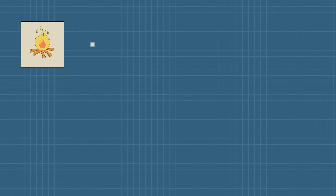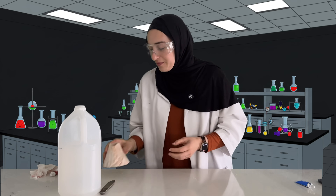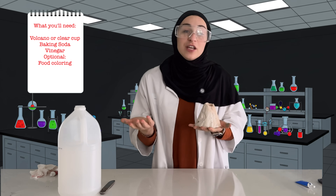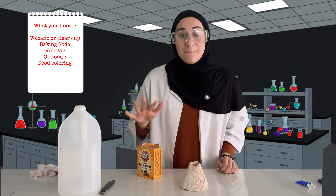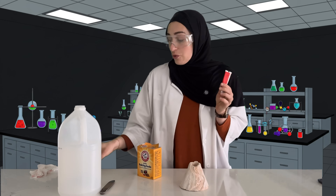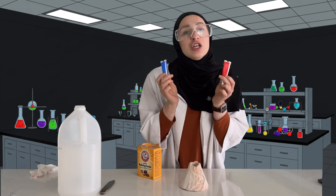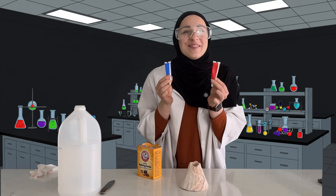Since it's not very safe to be near an erupting volcano, let's make our own erupting volcano. What time is it? Experiment time! For this experiment, you're gonna need a volcano — but if you don't have one, you can just use a clear cup. You're also going to need baking soda and vinegar, and to make things more fun, some food coloring. Which food coloring reminds you of lava? The red one, right? Let's use the red food coloring.